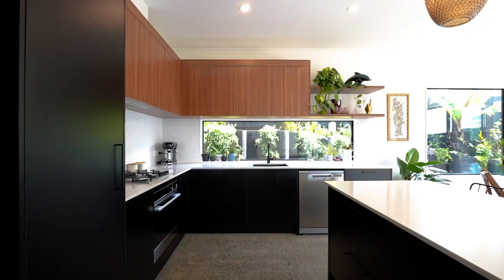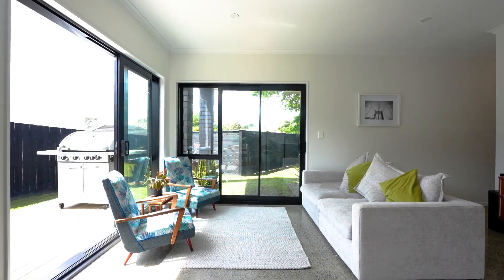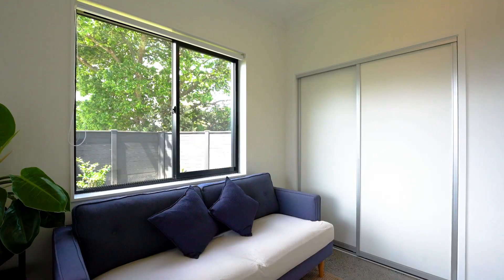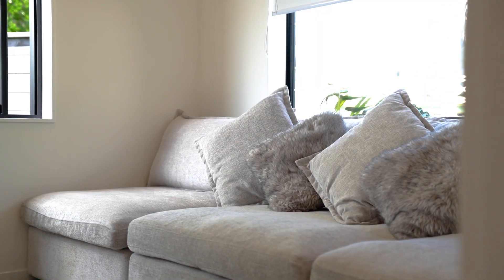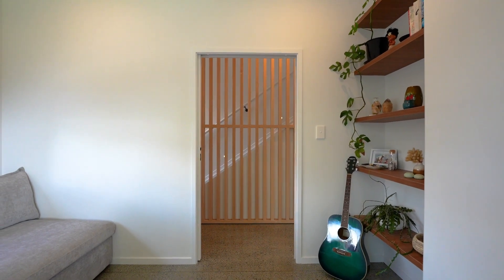The open plan layout seamlessly connects the kitchen and main living, providing ample space for entertaining family and friends. Completing the lower level: a large bedroom, one full bathroom, and for families that much needed second living space, or the perfect room to turn into a media room.